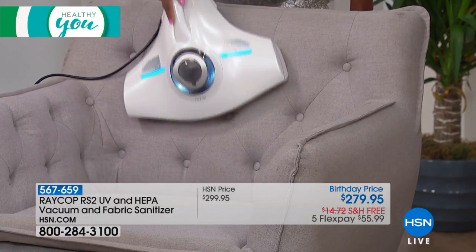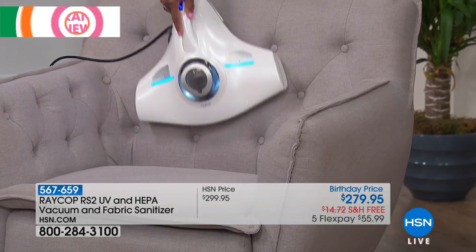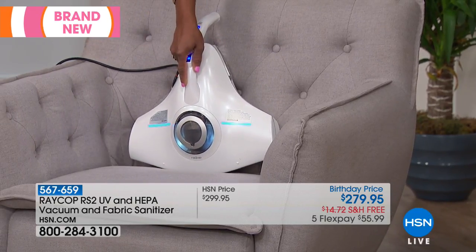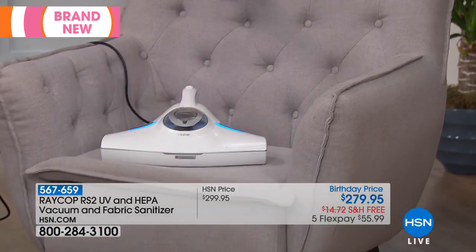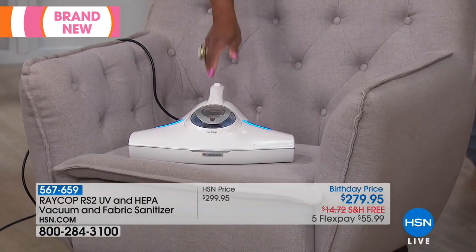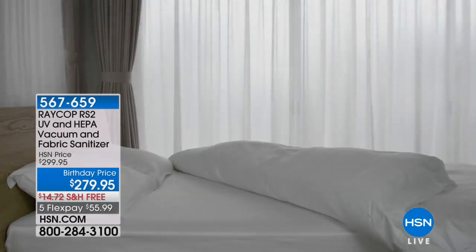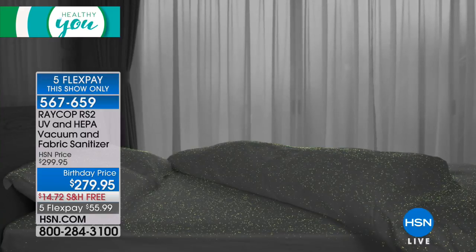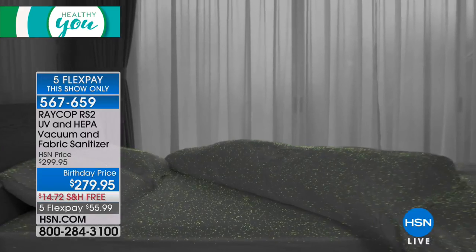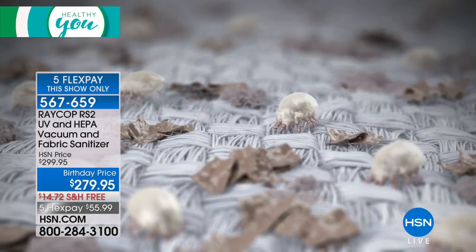That is something we like to say at Raycop — that you are cleaning what you cannot see. Most dust mites are translucent with their little claws — they're smaller than a louse. We're talking about things that are really gross, and that is how this cleans. This is the unseen dirty in your homes — it's lurking deep down inside, and there's not much you can do about it unless you buy a product like this.